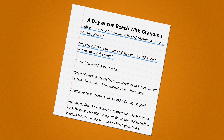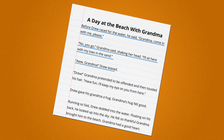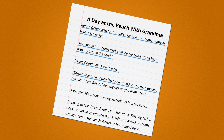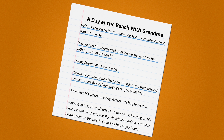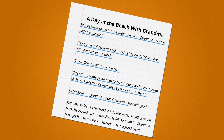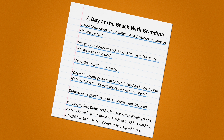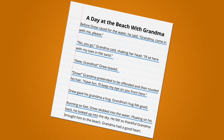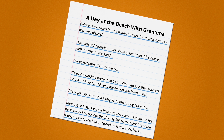"I'll sit here with my toes in the sand." "Aw, Grandma," Drew teased. "Drew!" Grandma pretended to be offended and then tousled his hair. "Have fun. I'll keep my eye on you from here." Drew gave his grandma a hug. Grandma's hug felt good. Running so fast, Drew skidded into the water. Floating on his back, he looked up into the sky. He felt so thankful Grandma brought him to the beach. Grandma had a good heart.